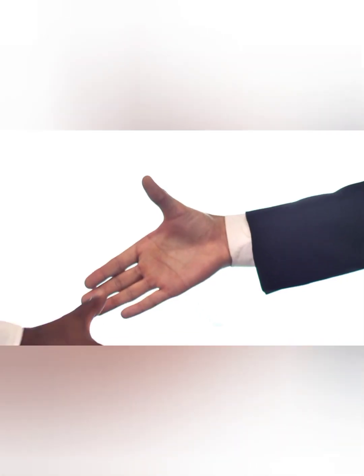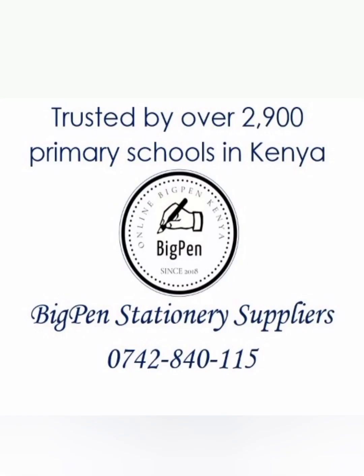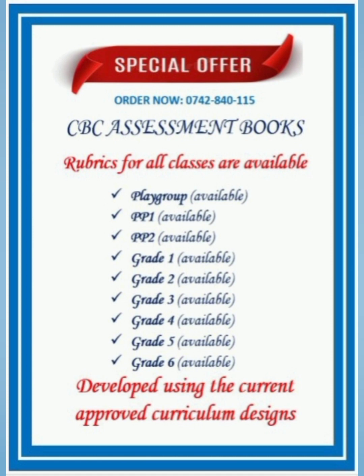Special greetings to primary school directors, head teachers, and other administrators. I am Yusigi from Big Pen Stationary Suppliers in Kenya, and I would like to share an amazing offer to you on assessment books for all classes from playgroup to grade 6, made using the current curriculum designs approved by KICD.